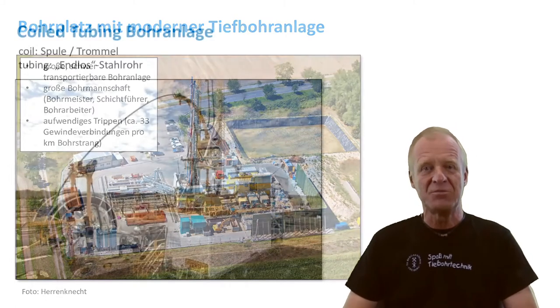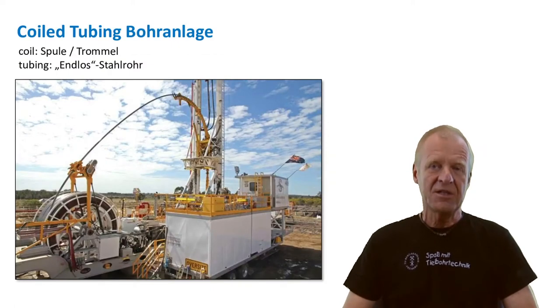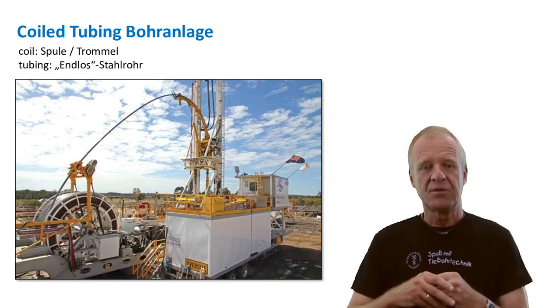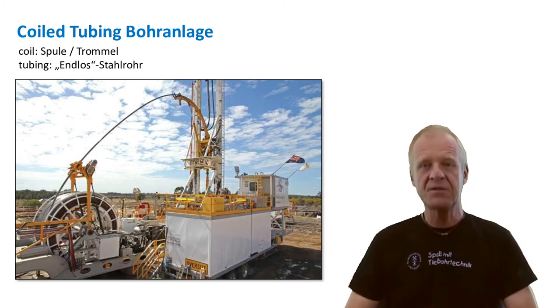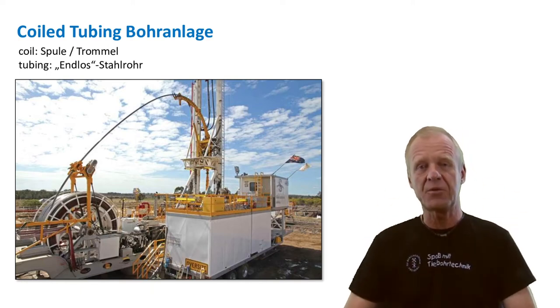Yes, there are other technologies. For example, there is a drilling technology called coil tubing drilling. A coil is a device around which something is wound, and the tubing is a long thin pipe. In fact, coil tubing drilling uses a sort of endless steel pipe wound up on a drum as a drill string.